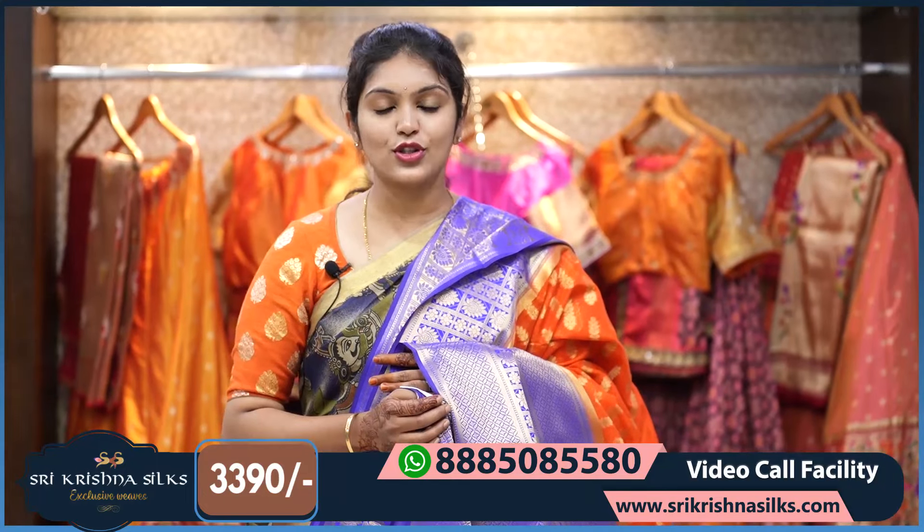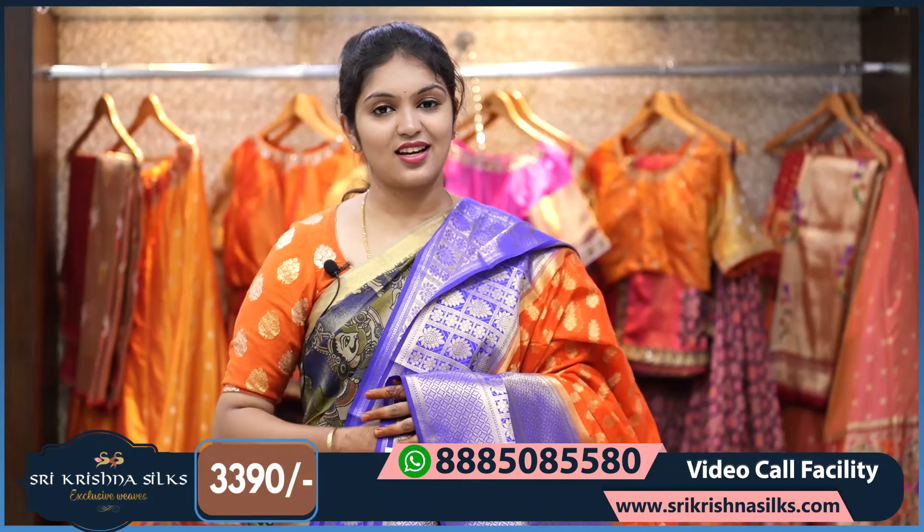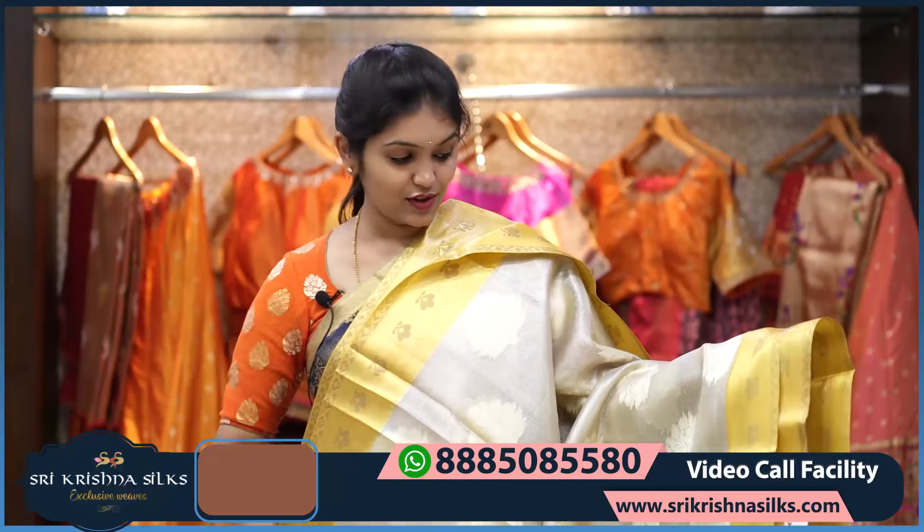The blouse is completely brocade — a nice designer saree, great for festive occasions and gifting purposes. The price of this one is ₹3,390.